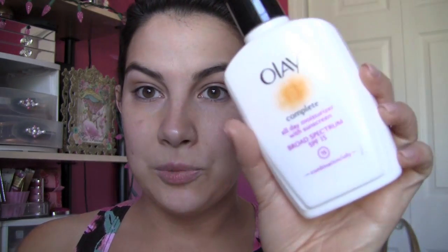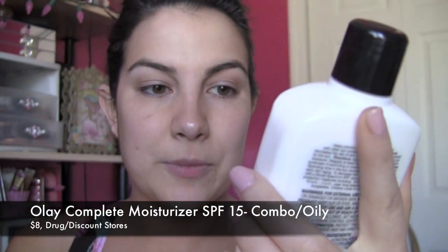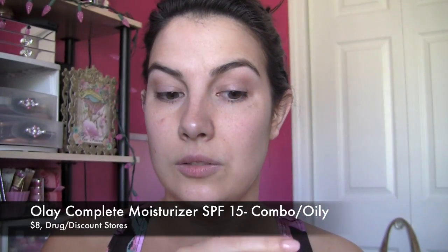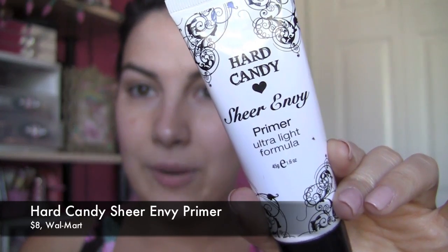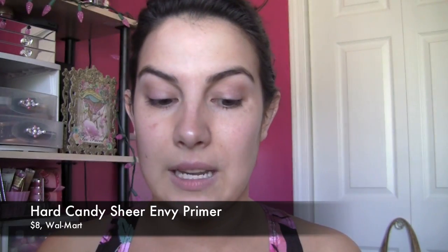First I do moisturizer. I'm using the Olay Complete Broad Spectrum SPF 15 for combo to oily skin. This has been really good for me during the hot months when I feel like my skin gets more oily. Then I use my Hard Candy Sheer Envy Primer. When I recommend this to people, I usually recommend they shake it up first because the product can get a little runny at times, but it's still a very good primer and you get a lot of product in there too.